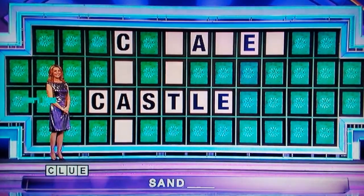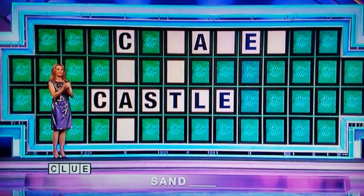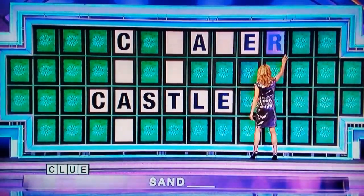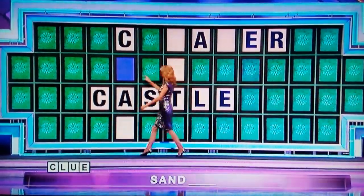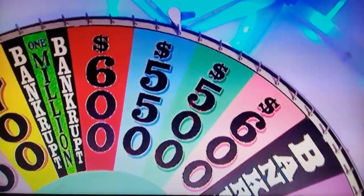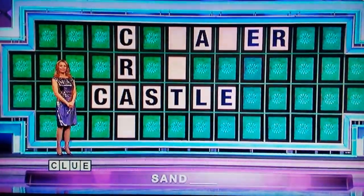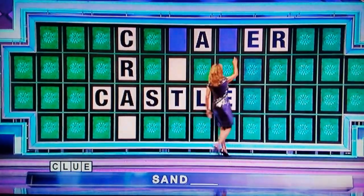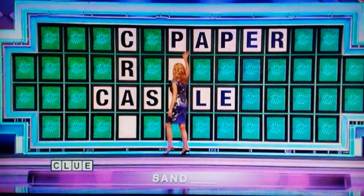Bree. Come on. $900. R. Two Rs. You've got some money — $1,800. $5.50. P. Two Ps. That's going to help. That's $2,900.